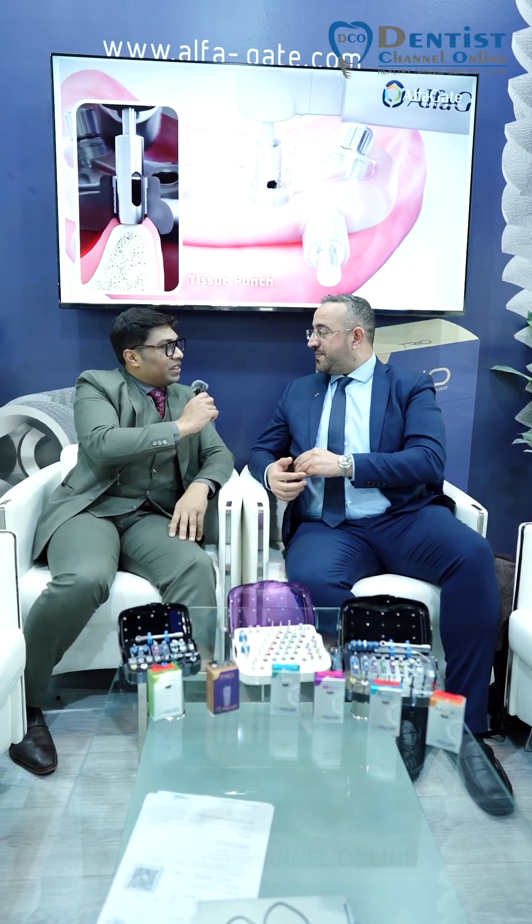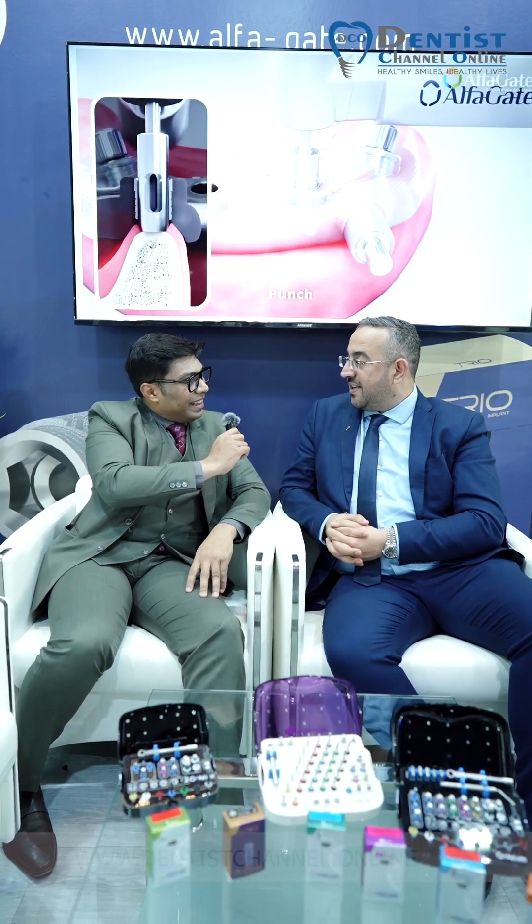Hello, I'm with Dr. Mohamed Haskar, Dr. Mohamed Zahal and Zahal Kaap, and we are at the Alphagate implant booth. He is the CEO. Welcome, doctor. We are welcoming all of you here in our booth at EDIC Dubai 2024.